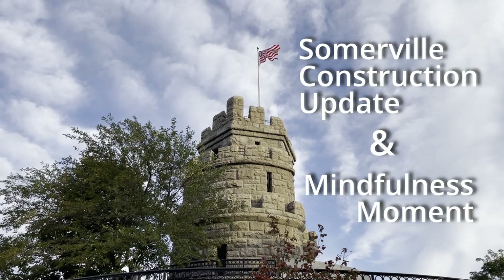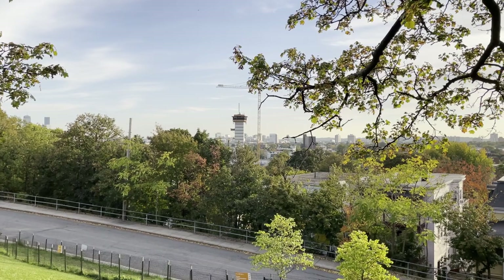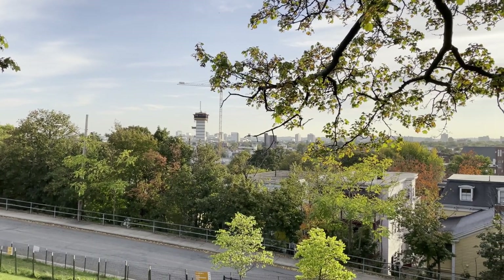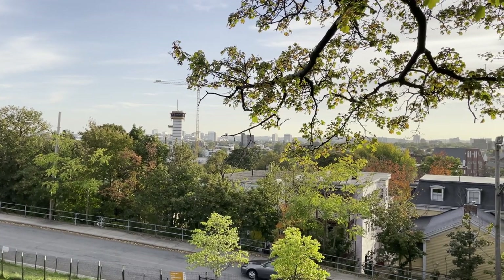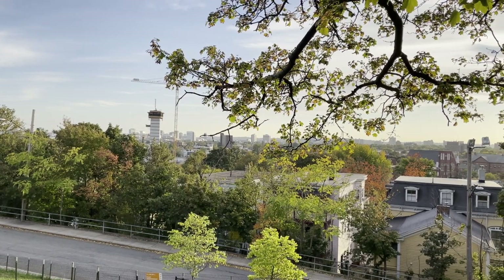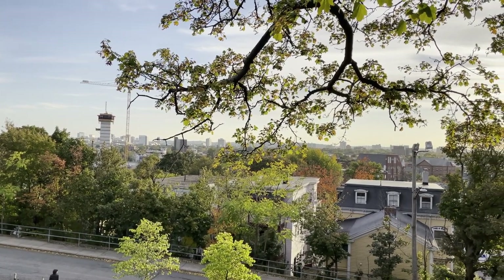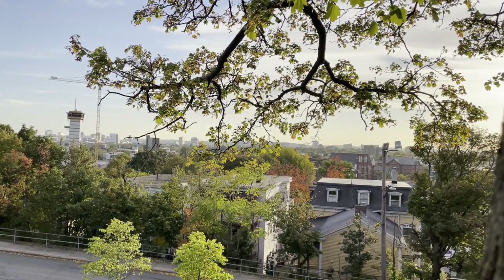Welcome to the Somerville Construction Update and Mindfulness Moment. Let's start today by finding a comfortable position with a tall, straight back. Allow your arms to rest gently. When you're ready, close your eyes, bring full attention to this very moment, settling in and allowing the mind and body to still. With openness, patience, and curiosity, bring your awareness to breath, taking a deep breath in and releasing it fully.